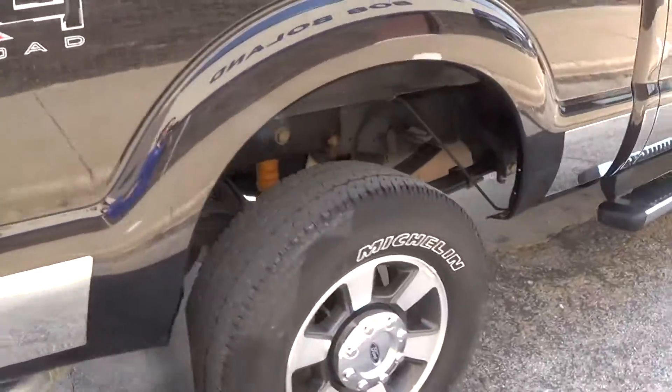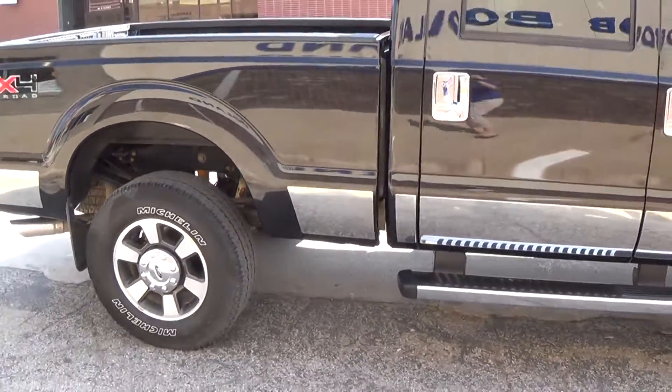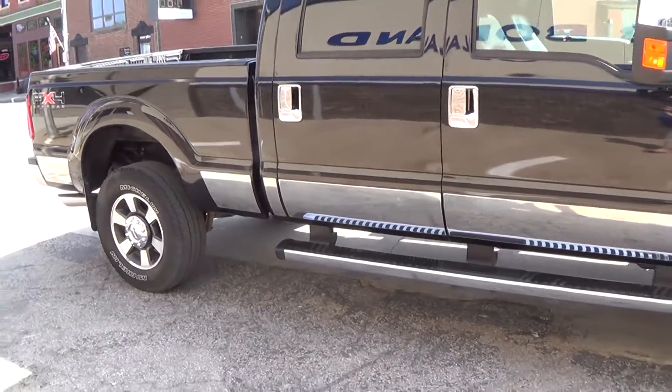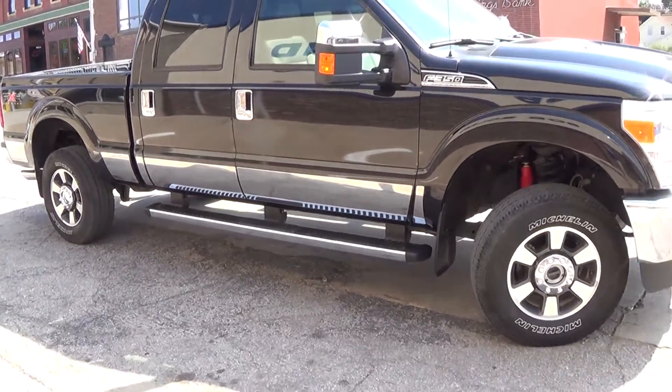For more information on this vehicle, give us a call at 515-765-1212, come visit us here in Bancroft at Bob Bullen Ford, or look us up on the web at www.bobbullenford.com.